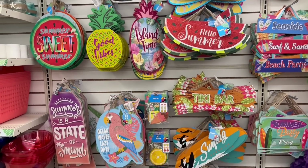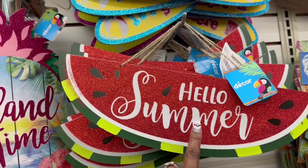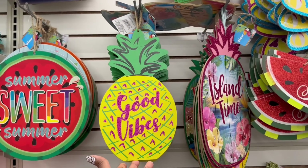I think we are good to go on the signs. Girl, all this glitter. Oh, my goodness, I'm not even touching it. And I don't think I've ever seen this. Good Vibes, pineapple here either.